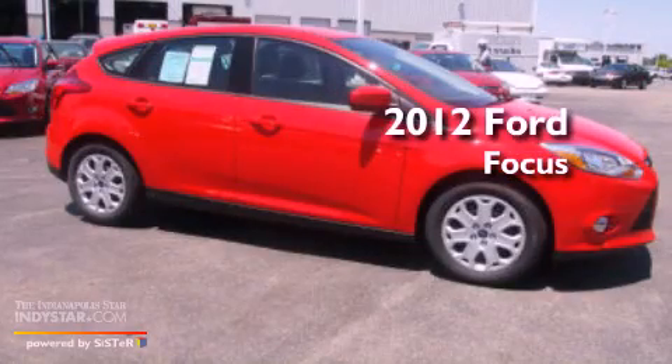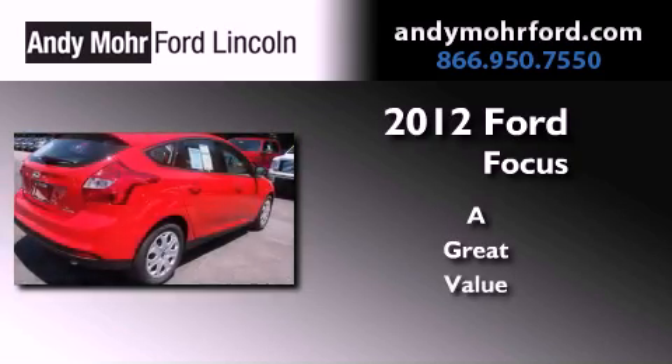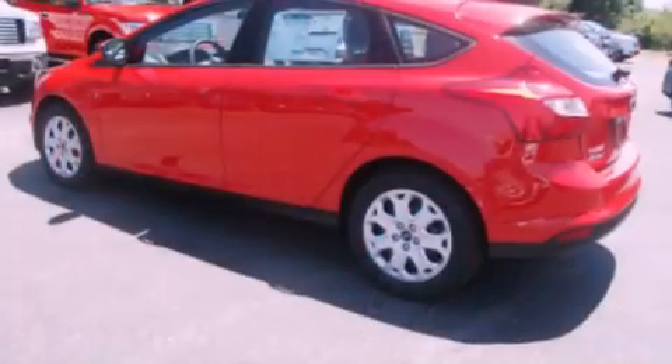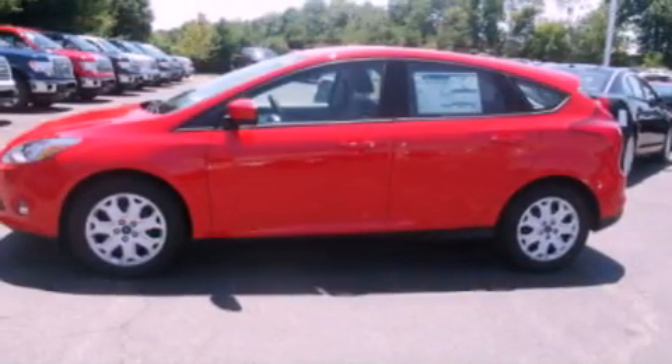This is a brand new 2012 Ford Focus. Its top features include a multi-link rear suspension, speed sensitive volume controls, and a tire pressure monitoring system.